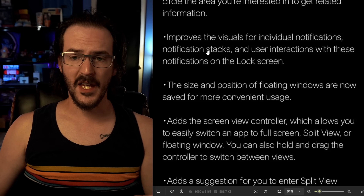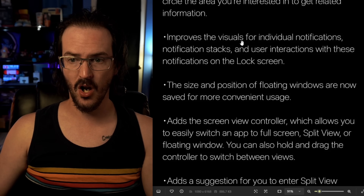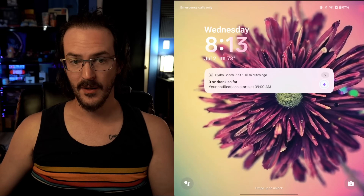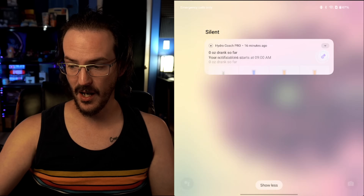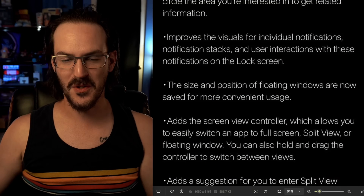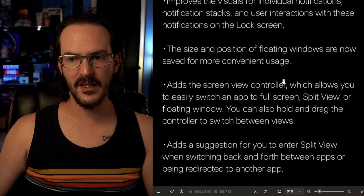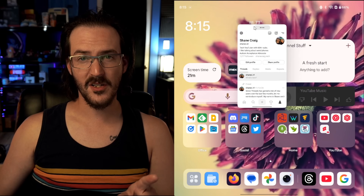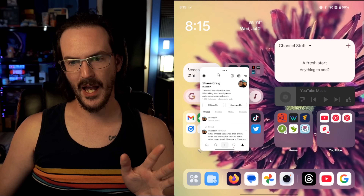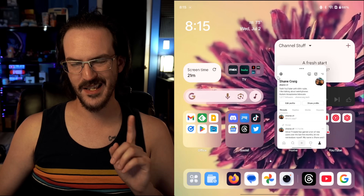They say they have tweaked the visuals for individual notifications, notification stacks, and user interactions on the lock screen with this update. I don't actually see too big of a difference, but I've been using the Find N5 for a while so maybe I just can't remember what the Open looked like — apparently there are some changes. The size and position of floating windows are now saved for more convenient usage. That's actually pretty cool. Let's move a window to a random location, toss it away, and when we bring it back out, it goes back to that location — so that's what they're referring to.